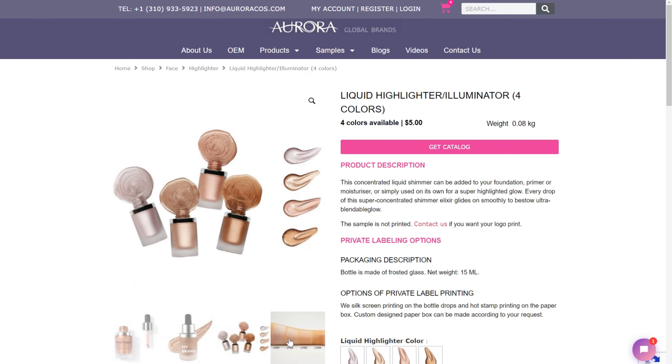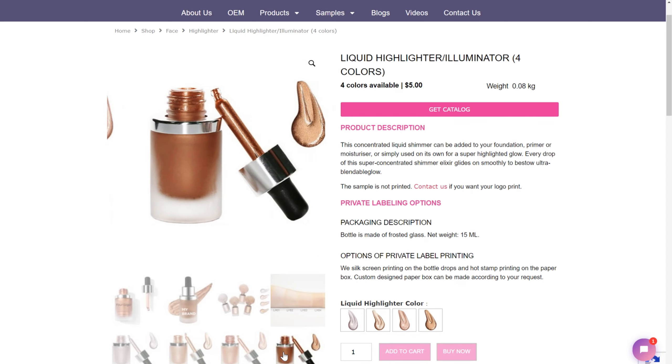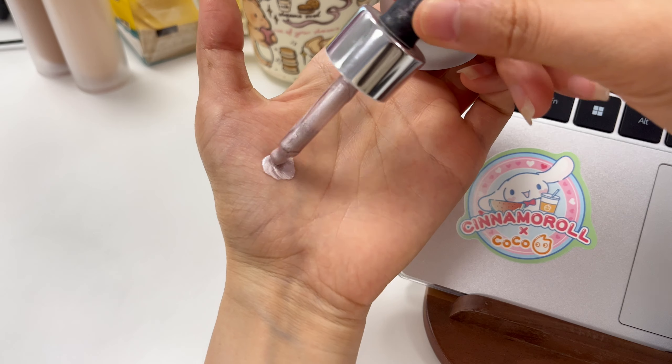Finally, liquid highlighters. Our highlighters add the perfect touch of glow to any look. With both subtle and bold options, they help to enhance and define your best features.